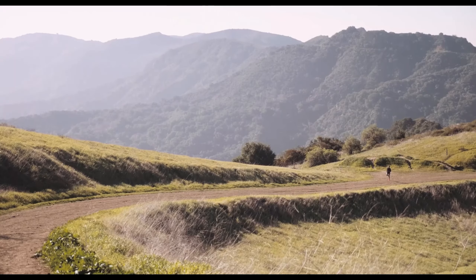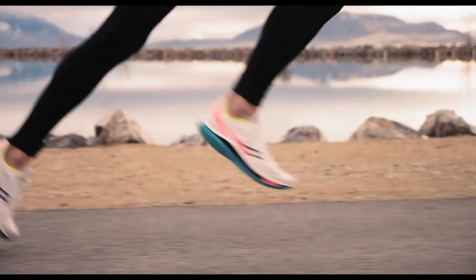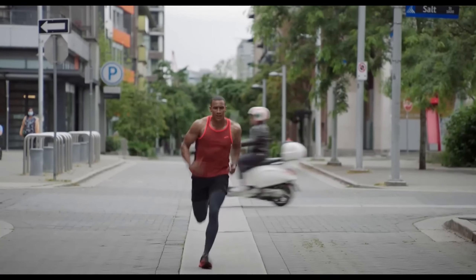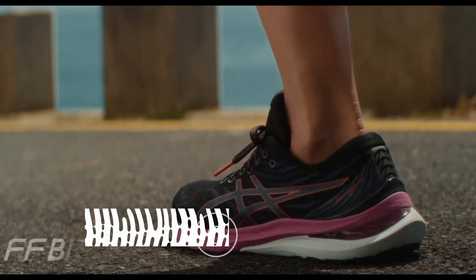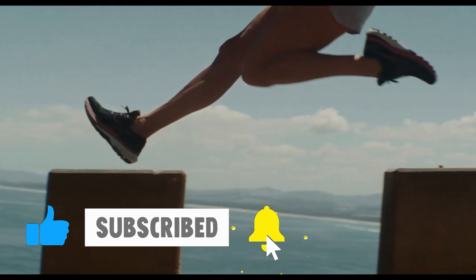What's up guys, in today's video we'll be exploring the top 5 best running shoes that you can get right now. After extensive research and testing, I've put together a list of options for different types of buyers, whether it's performance, price, or specific needs. I've included links in the description box down below — like the video, comment, and don't forget to subscribe. Now let's get started.